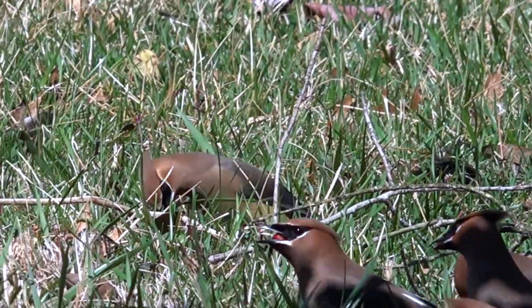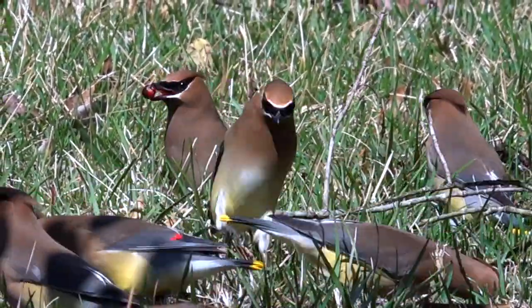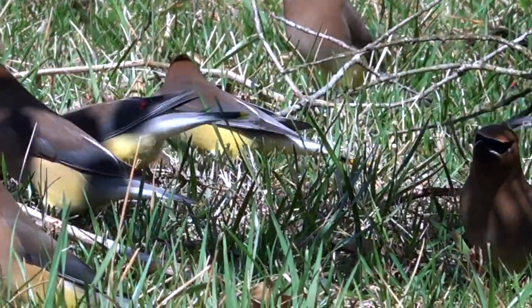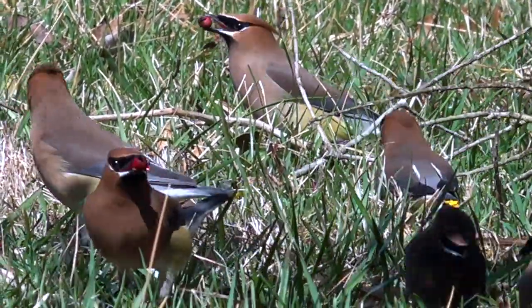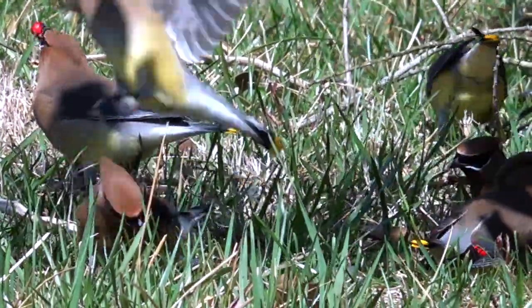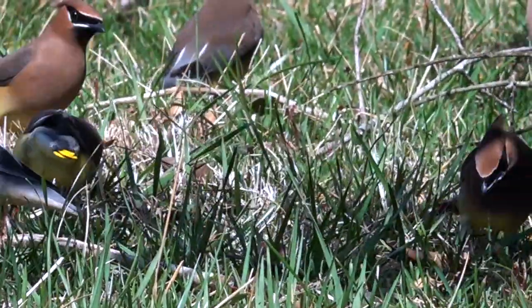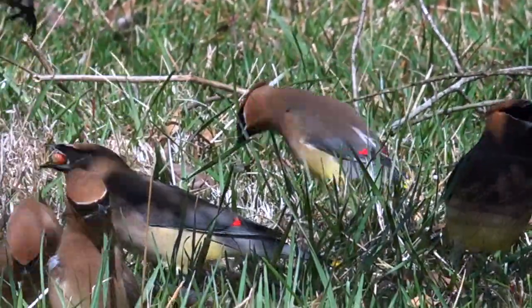From the swept-back rakish crest to the yellow-tipped tail, every feather looks seamlessly set in place. Those daubs of color on wings and tail come from the carotenoids in the berries they eat. The more mature the bird, the larger the dollops of color, as if the smidgens of red and yellow were status symbols for the elders in the tribe.